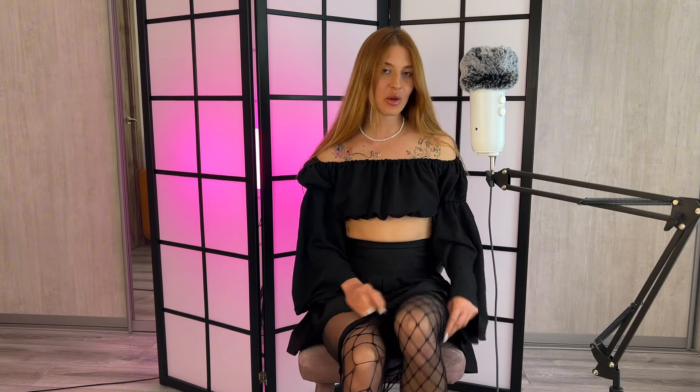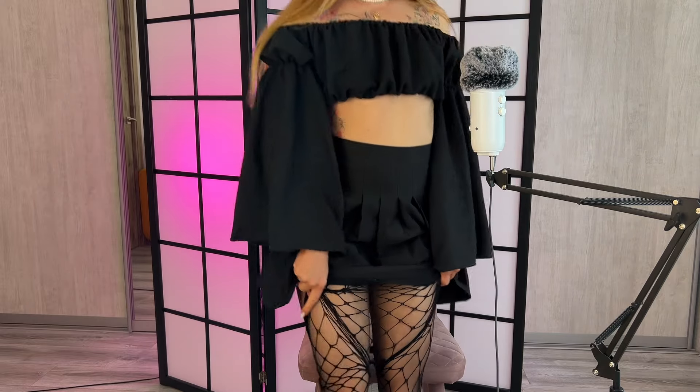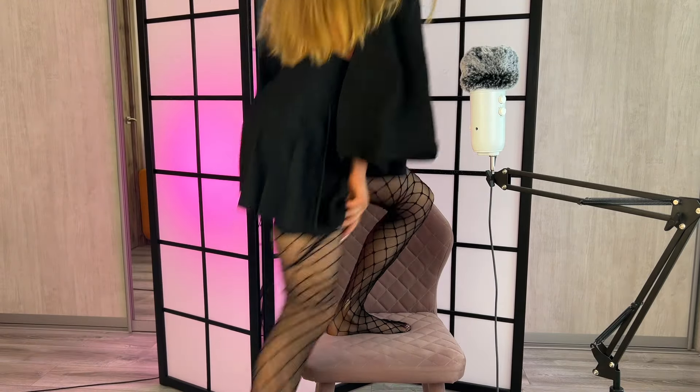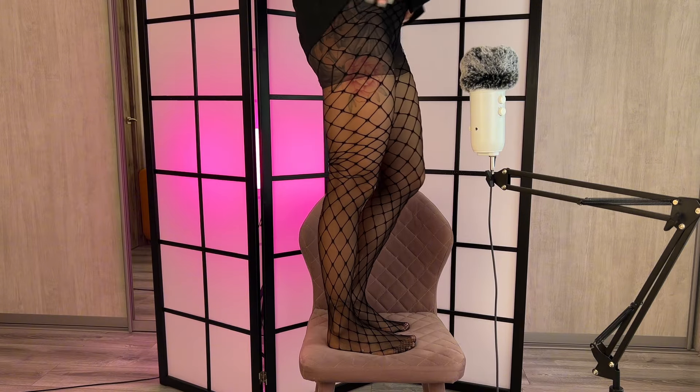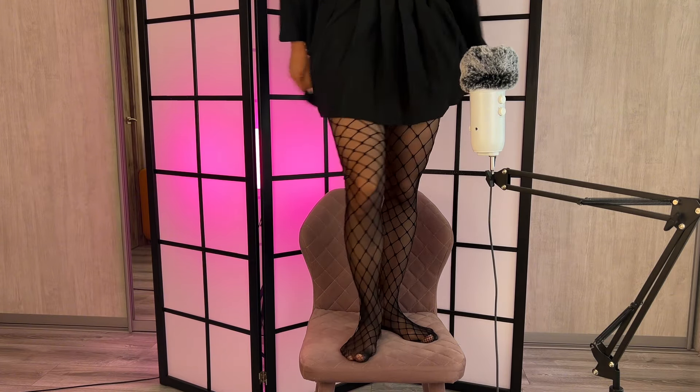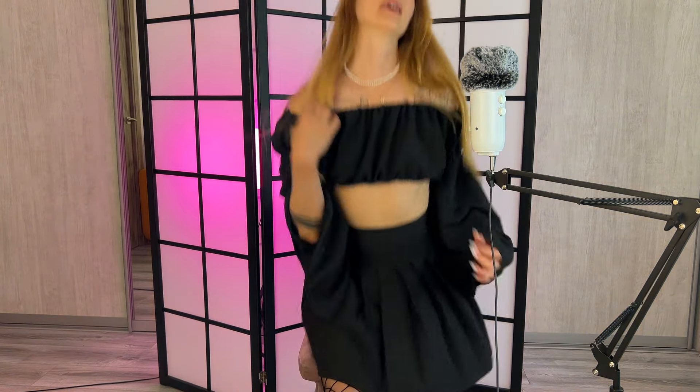I'm wearing black nylon tights now and I want to cover my legs with nice fishnets. I like layering fishnets over other sheer nylons because I think that it looks really good.